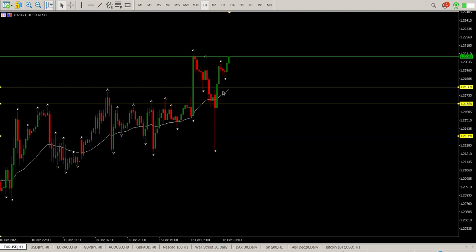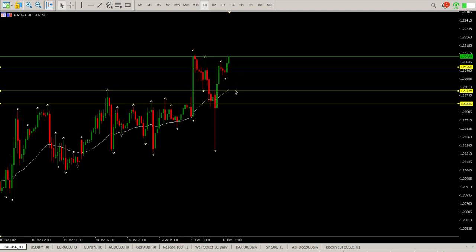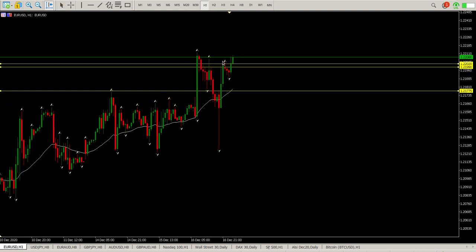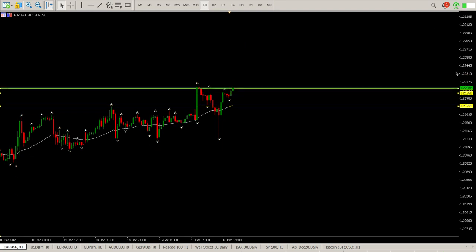What I'd be looking for now is structure, and that would be a good area right there at 121.990. Alternatively, pulling back even a bit lower to 121.775. If we don't get that, then what we'd be looking for is roughly where we are now at 122.070 — a breakthrough pullback to find support, and that would give us an opportunity to buy into that.